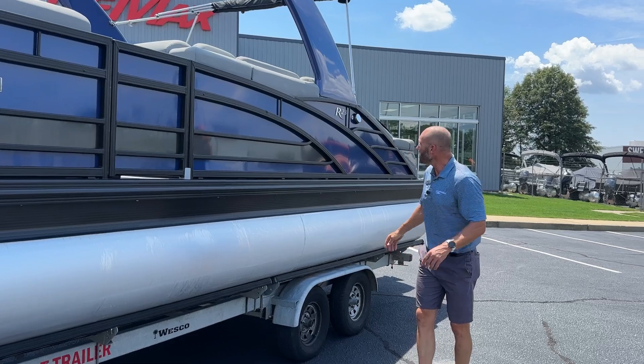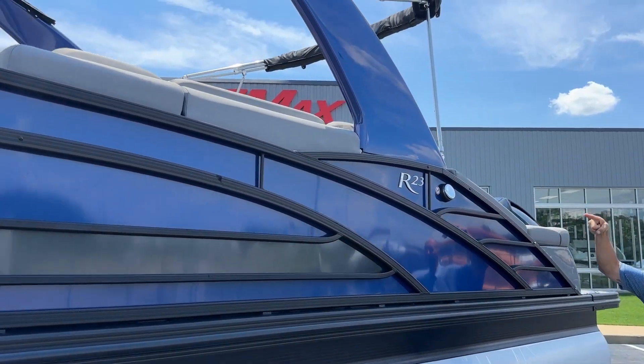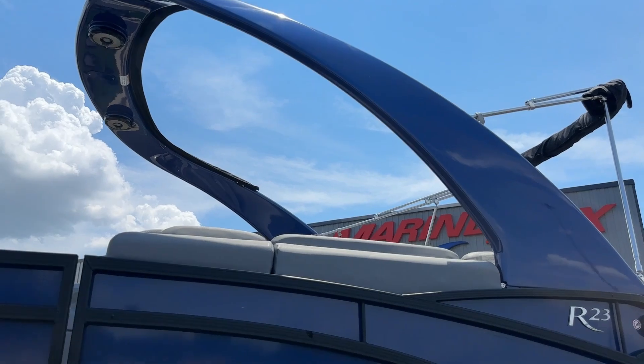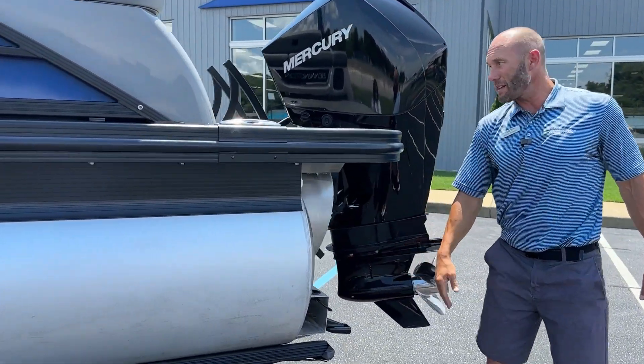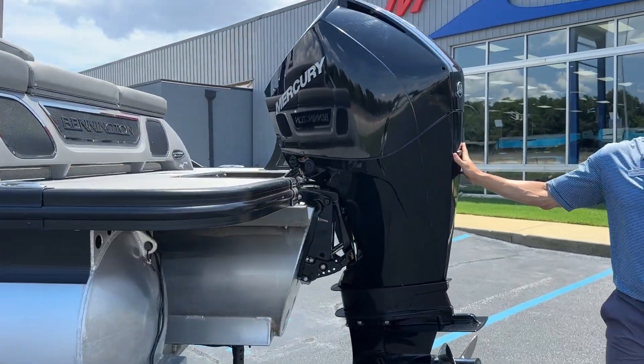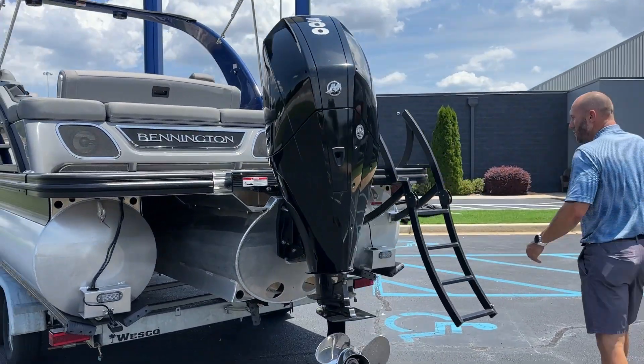I'm going to take you down the side here. It's a 23-foot boat with a cladded electric arch with the bimini. It's a swingback model with underwater lights, and this does have the 300 Mercury Verado. I'm going to take you up inside the boat and show you the rest.